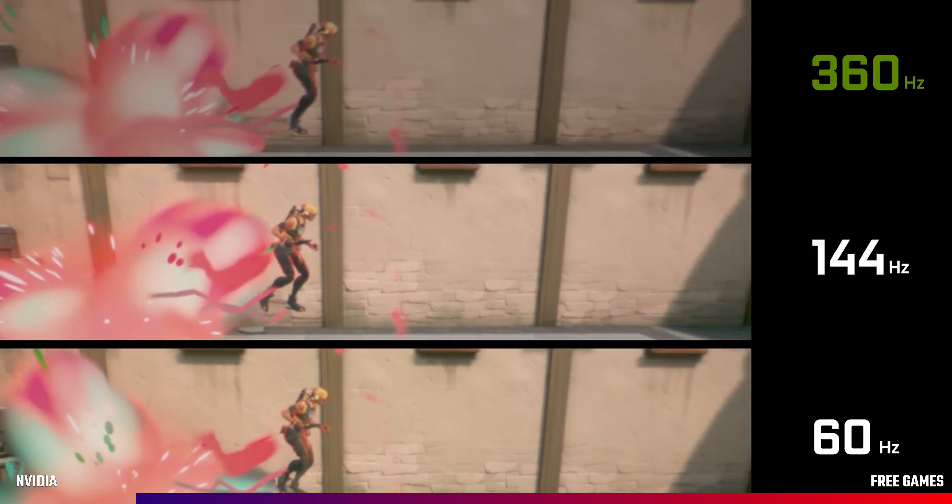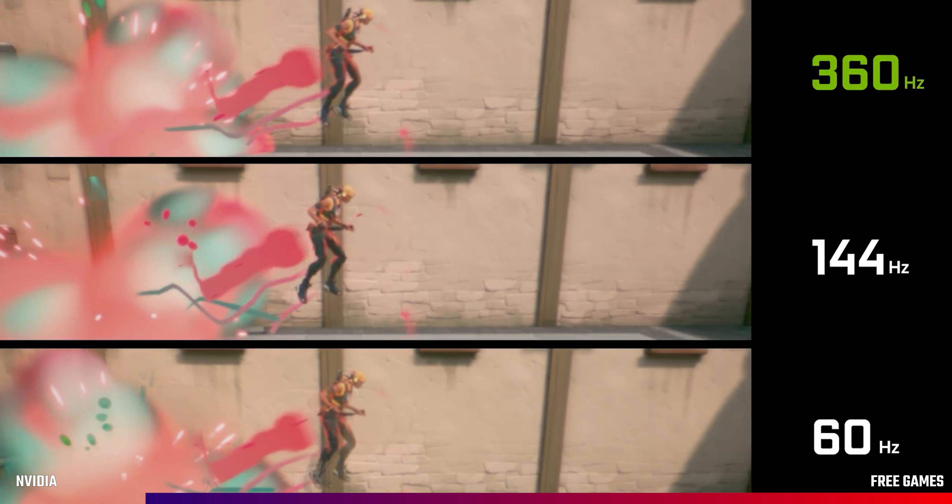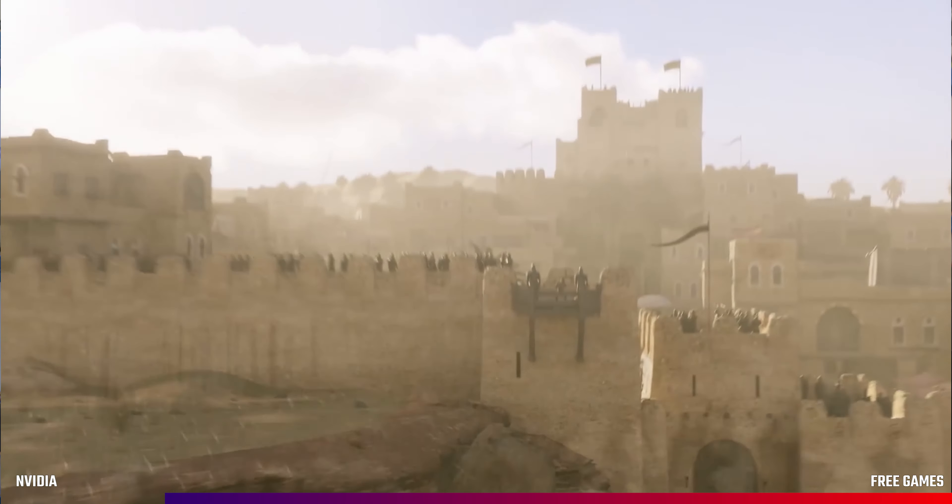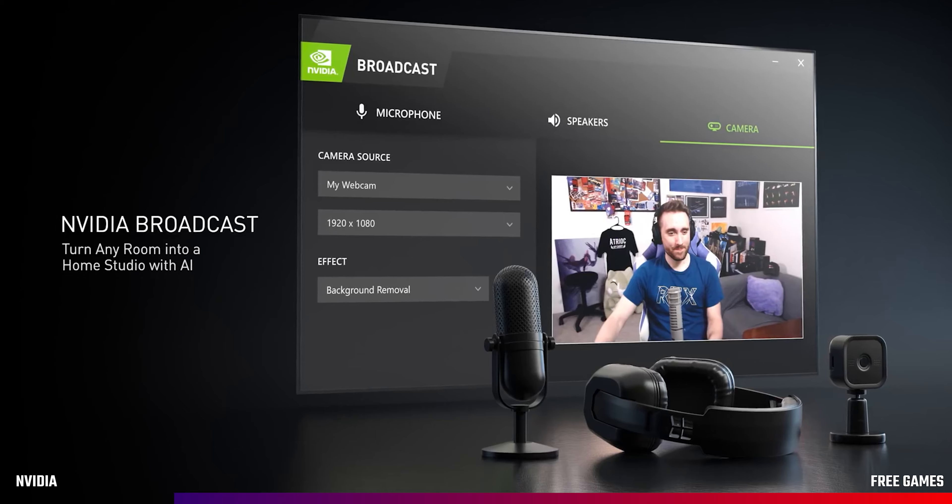Alongside the graphics card launch, Nvidia also announced several new software technologies. The first is Nvidia Reflex, which is designed to reduce system latency in competitive games. There was also Nvidia Omniverse Machina, which helps video game storytellers, and Nvidia Broadcast, which harnesses AI to turn any room into a home broadcast studio.